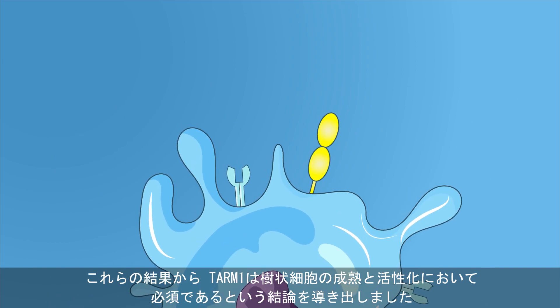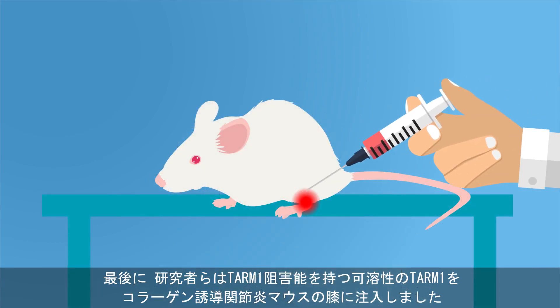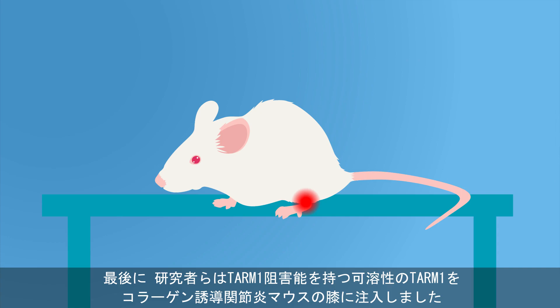These findings led to the discovery that TARM1 is essential for the maturation and activation of dendritic cells. Finally, the scientists injected TARM1-inhibitory soluble TARM1 proteins into the knee of a mouse with CIA.